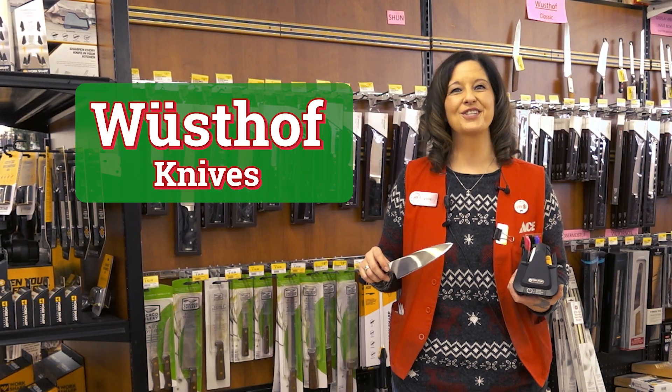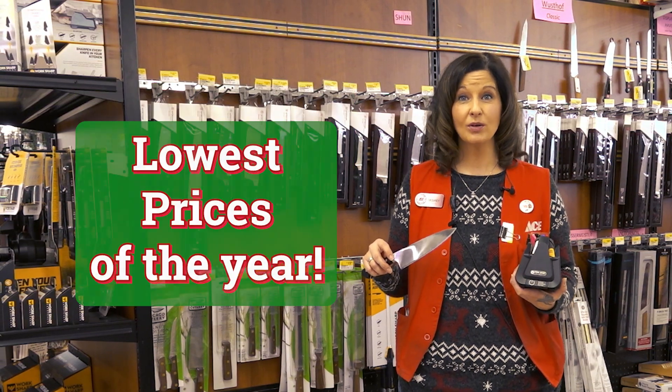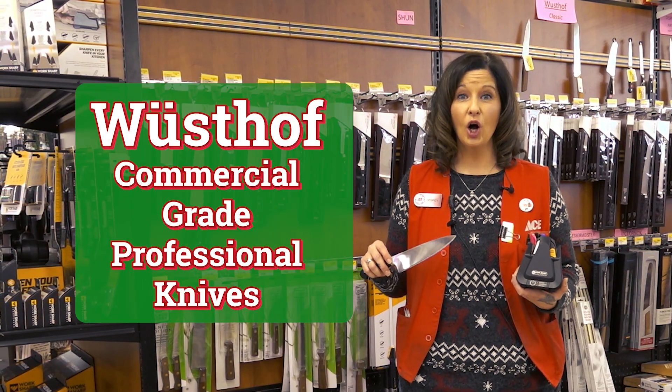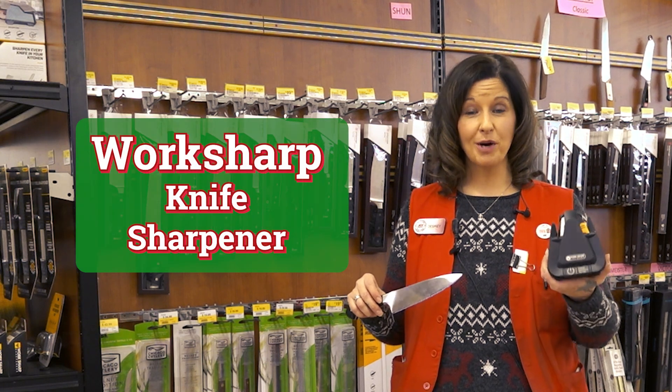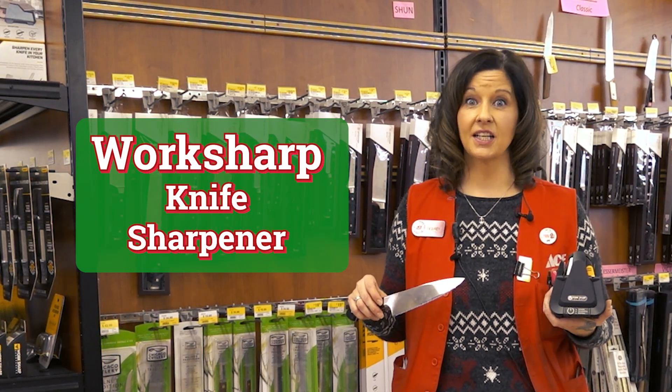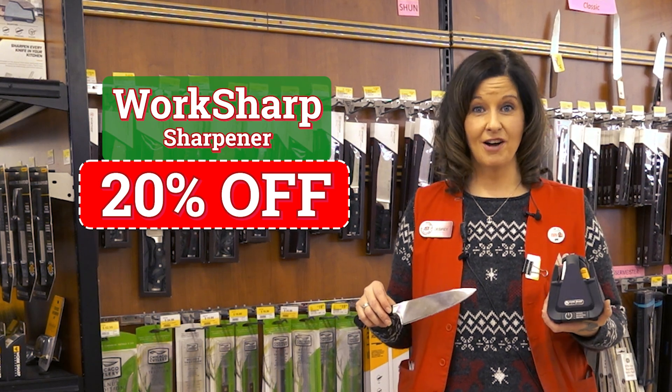Wusthof commercial grade knives. These knives are the very best you can buy and are at the lowest prices of the year. All Wusthof commercial grade knives are 25% off, and to go with them, the Work Sharp knife sharpener. This thing is amazing and now through Christmas Eve, 20% off.